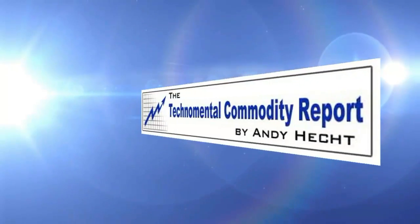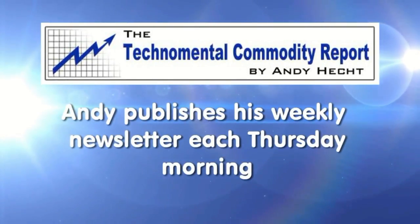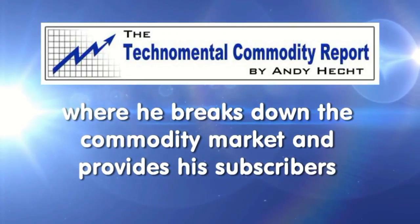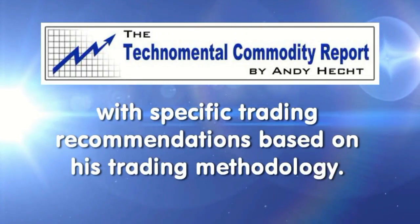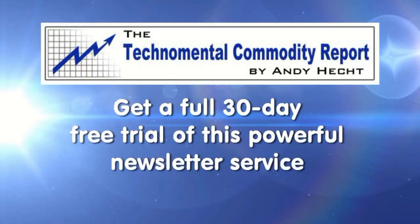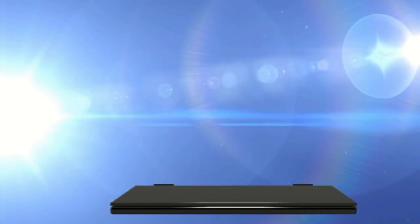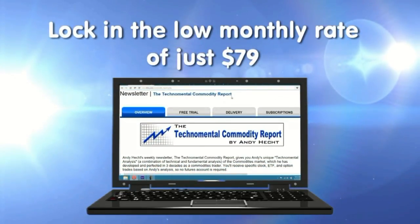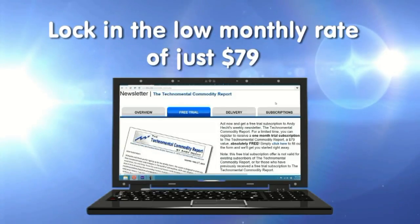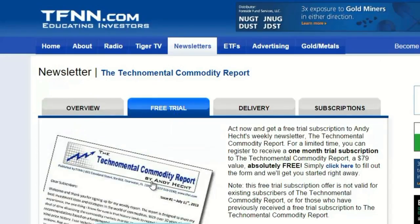Platinum, grains, crude oil, gold, copper, cattle, hogs, gasoline, natural gas, coffee, cotton, cocoa, and sugar — these are just some of the commodities mentioned in the most recent issue of Andy Hecht's Techno Mental Commodity Report. Andy publishes his weekly newsletter every Thursday morning where he breaks down the commodity market and provides his subscribers with specific trading recommendations. By signing up for a free trial, you'll get a full 30 days to try out this powerful newsletter service. Should you decide to continue, you will lock in the low rate of only $79 a month.